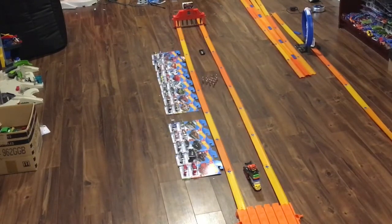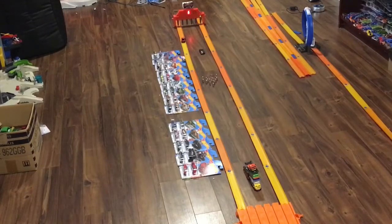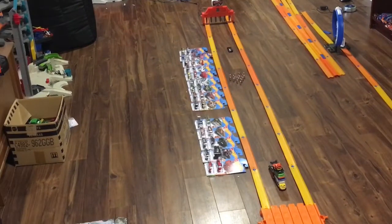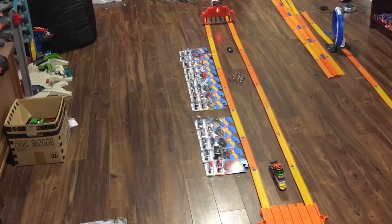Three, two, one, go! The Ranger Raptor crashes, and the Ram Rebel gets race one. Race number two — Ford Ranger Raptor has zero wins and the Ram Rebel has one. Three, two, one, go! And that was the Ranger Raptor getting race number two.